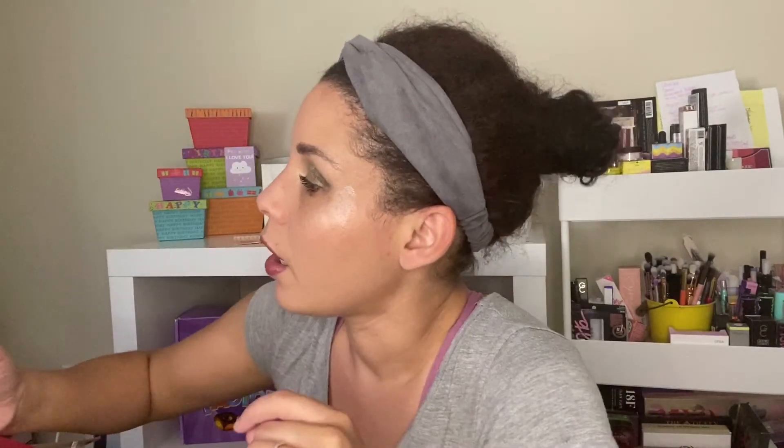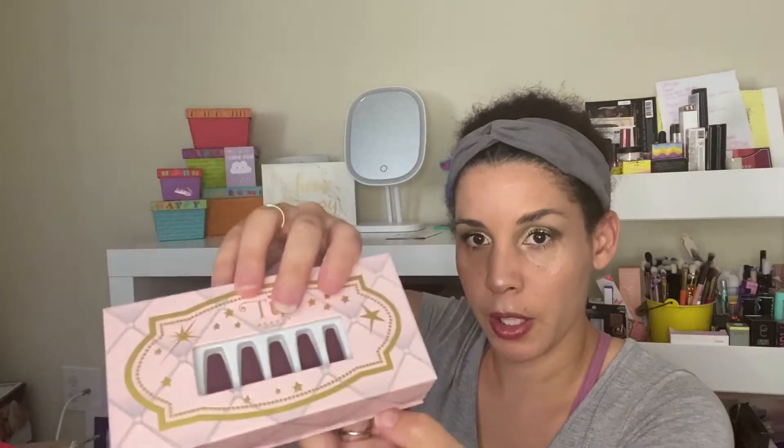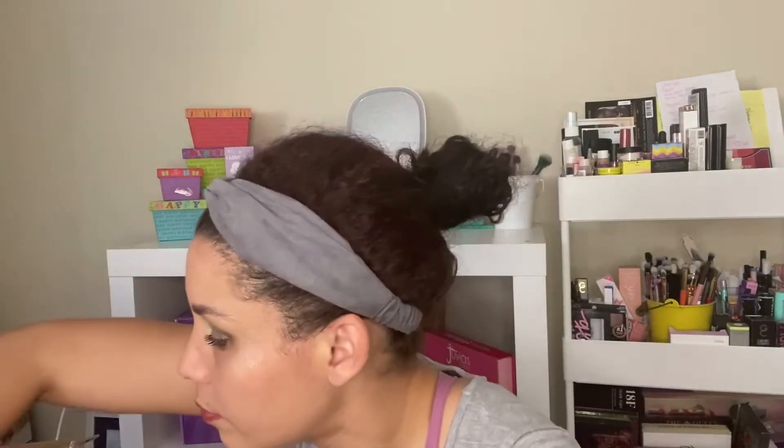Murad moisturizer — I like Murad, so that's good. This is lotion, 120ml, it's sealed. Rose — very nice. Some hand sanitizer by Raw Sugar — I love Raw Sugar — and it's watermelon, yes! Lips, that's the color, very pretty, super fun.